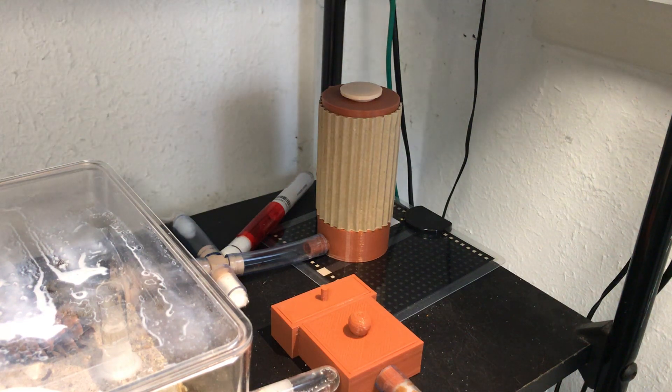Hello and welcome to Ants Denmark! The ants we are looking at today are our Camponotus nicobarensis.